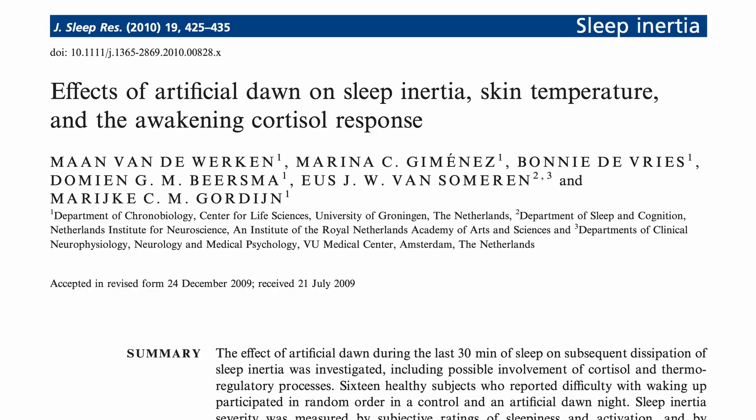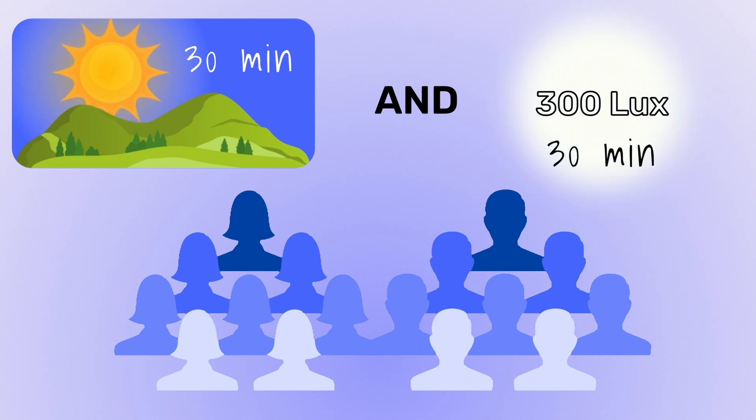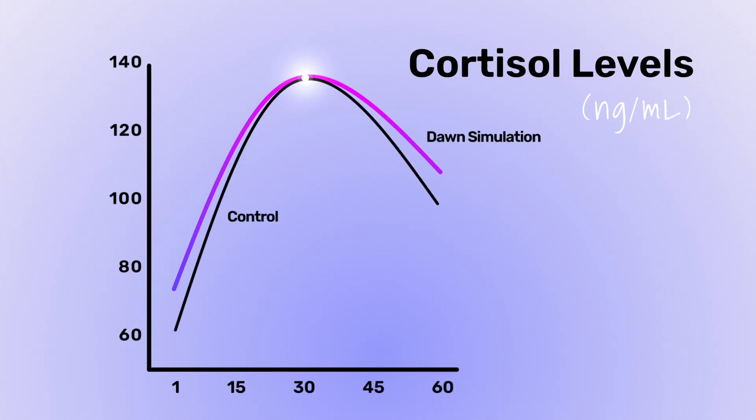In 2010, another study looked at cortisol, skin temperature, and sleep inertia. This study involved 16 subjects who received 30 minutes of dawn simulation light followed by 30 minutes of 300 lux light post-waking. The control group simply received 30 minutes of 300 lux light after their audible alarm. The authors were unable to find a difference in cortisol levels between these two groups. Since we know that morning light significantly increases cortisol, this could be due to the bright light in the control group overpowering any significant gain that the dawn simulation group had.